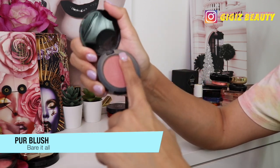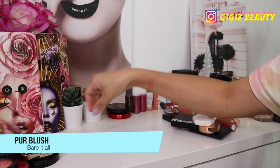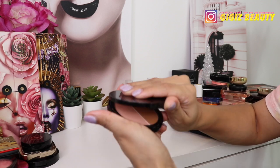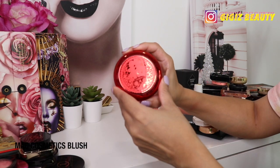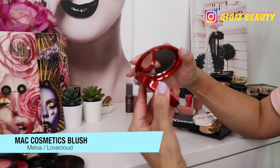Next up I have this blush by Pierre in Bear Roll — it's just really old so I'm going to get rid of it. Then I have another duo by BAM in Uncover — these are also just too old to keep, so I'm getting rid of this one as well.